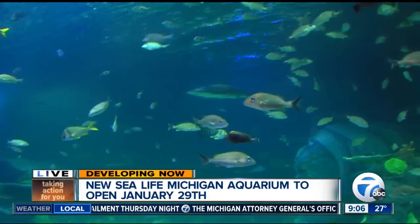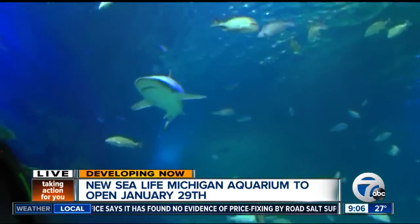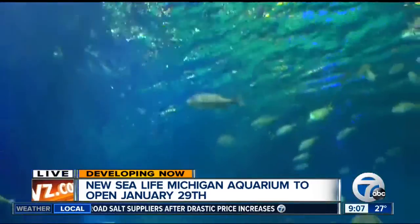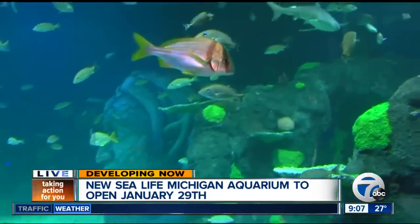Now, when people hear you say sharks, a lot of people will think great whites. You're not going to see a great white here. We work really hard to make sure that all of our animals are happy and healthy and they can thrive in their environment. Great whites are actually a species that don't do well in aquaria at all, and we don't want to put any animals through any stress like that.